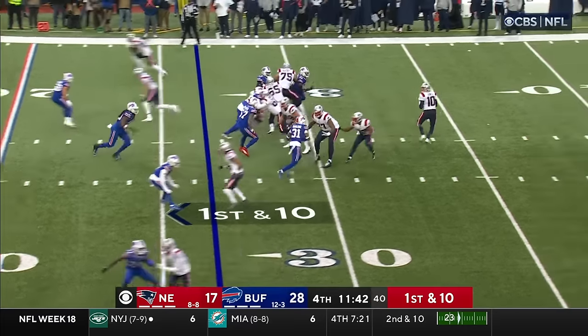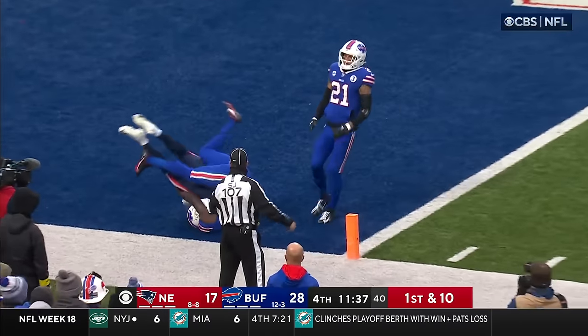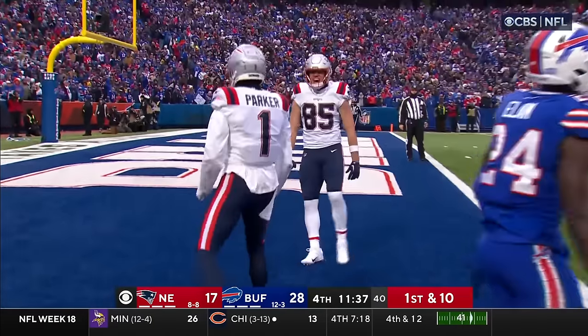The team that controls it at the moment wins. Jones to Parker — reaches up — what a catch. Touchdown, New England! Wow, this is what I was talking about earlier, Jim.